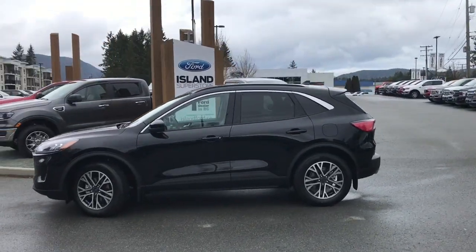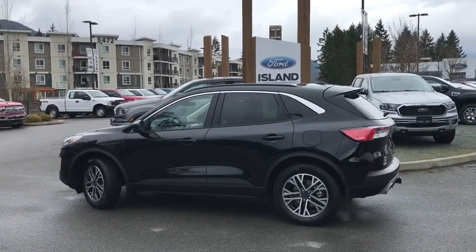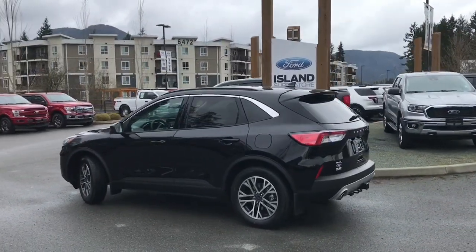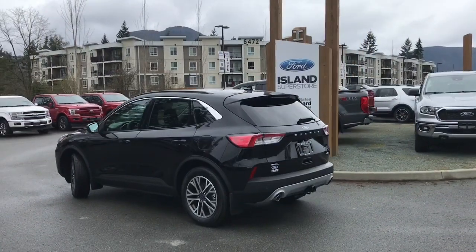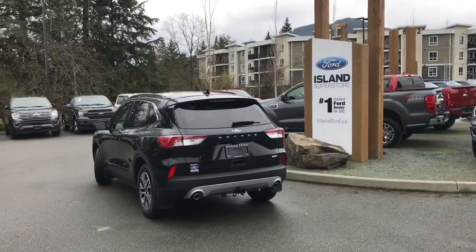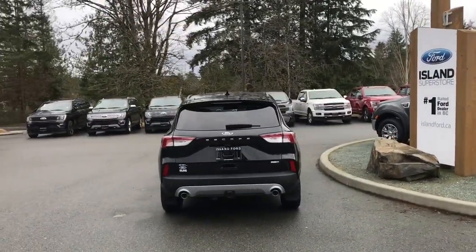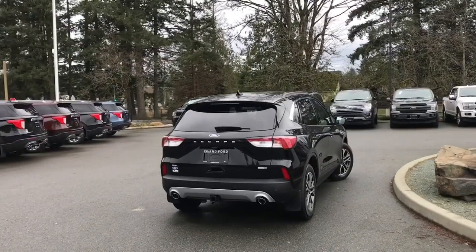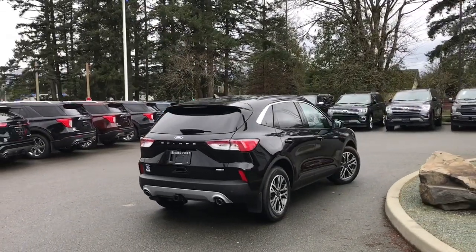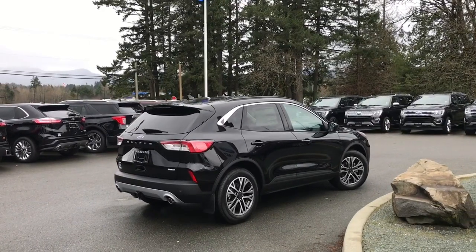Today we're looking at a 2020 Escape SEL in agate black. It has ebony ActiveX material, which is man-made, seating for five, four doors and a hatch. It has a two-liter EcoBoost engine with stop-start, all-wheel drive, a backup camera, navigation, and a class two trailer tow package. It's really easy to take this vehicle out for a test drive — you can also book a test drive online with one of our salespeople.